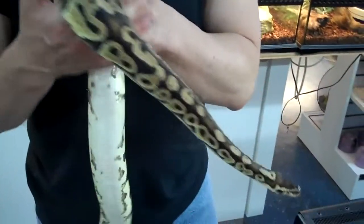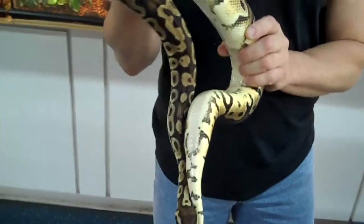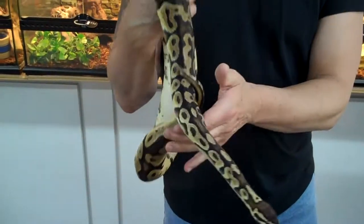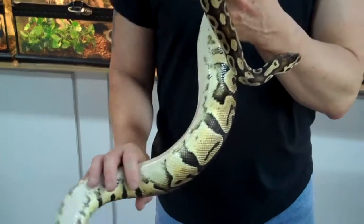Underground Reptiles, just about to present this beautiful, huge, fat, chunky pastel ball python. All right, guys. See you later. Bye.